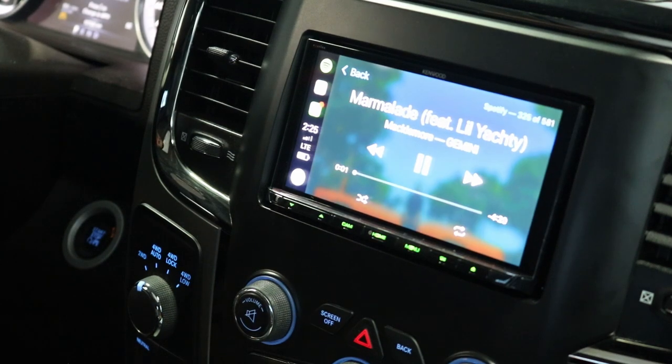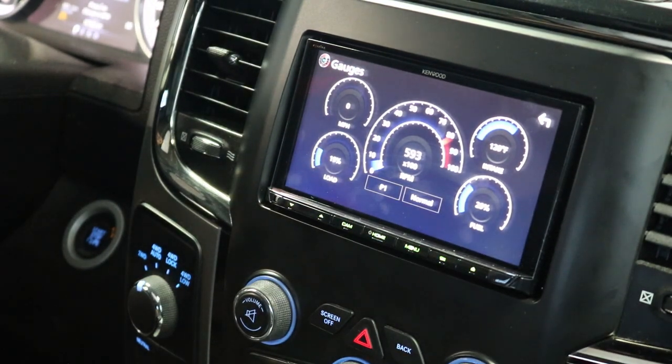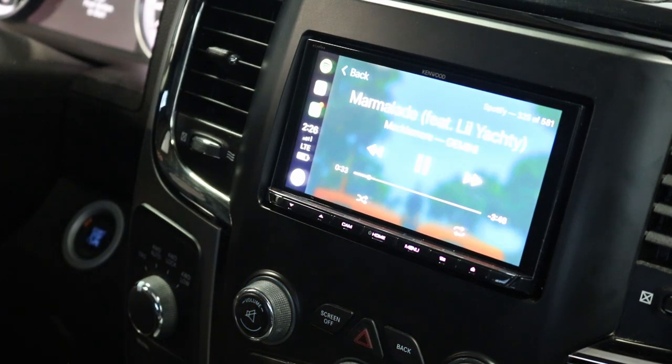Lastly, we can reprogram your steering wheel control buttons. Before, each button could only do one function. Now we can add two functions — so with CarPlay I can change songs from my steering wheel controls, and if I press and hold that same button instead of changing songs, it takes me directly to a different screen. A pretty handy feature. Again, this is Fraser at NextGen Automotive Installation in Saskatoon, Saskatchewan. Our phone number is 306-374-6398. Thanks a lot!